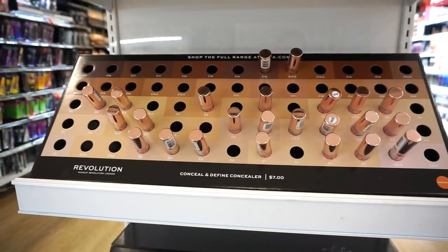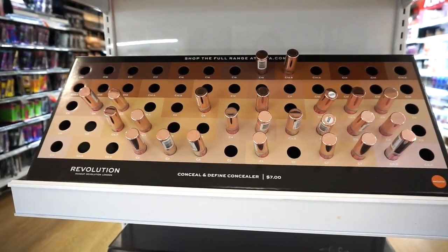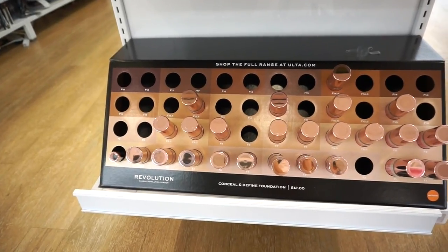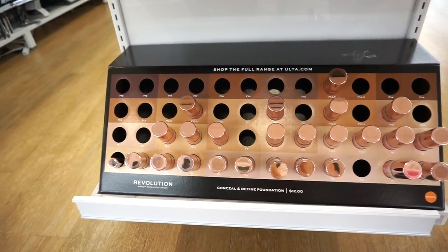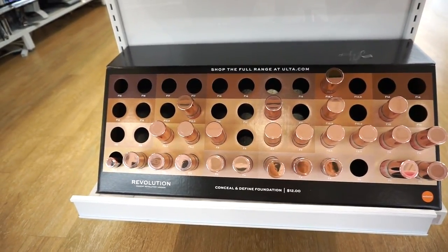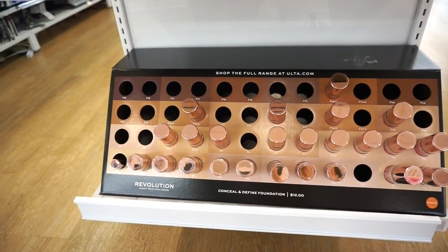We have some of the Makeup Revolution Conceal and Define concealers — these are $7 each. I thought it was nice but I wasn't crazy over it. They recently released the Conceal and Define foundation at $12, and I hear it's supposed to be hydrating. A few of you guys tagged me on this on Instagram.